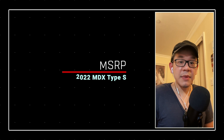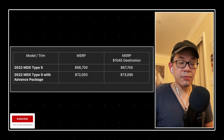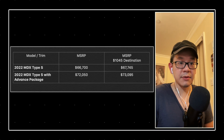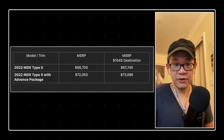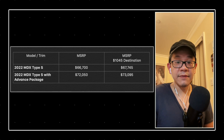Let's start off with the MSRP for the Type S. We're looking at the base trim right now — MSRP for the base is going to be $66,700. MSRP for the advance is going to be $72,050. There's also a $1,045 destination charge, so all in all we're looking at $67,745 for the base and $73,095 for the advanced trim.